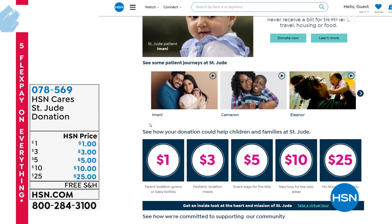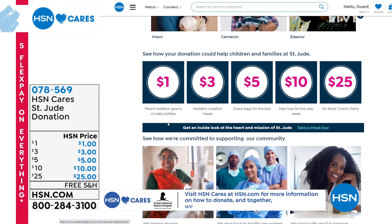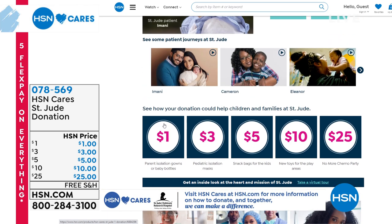You can visit HSN Cares at hsn.com — there are more patient stories and information on how you can donate. Remember that together your help can really make a difference. We have various donation levels available. The item number to make a donation is 078569.